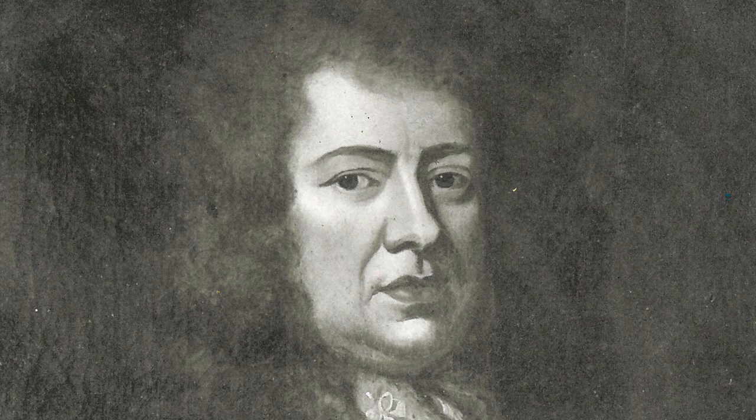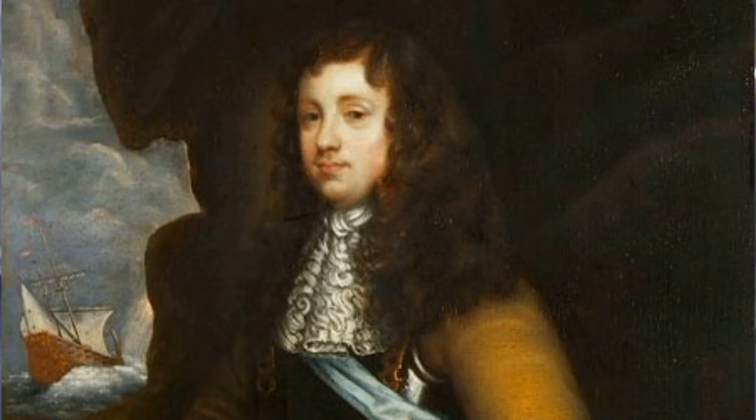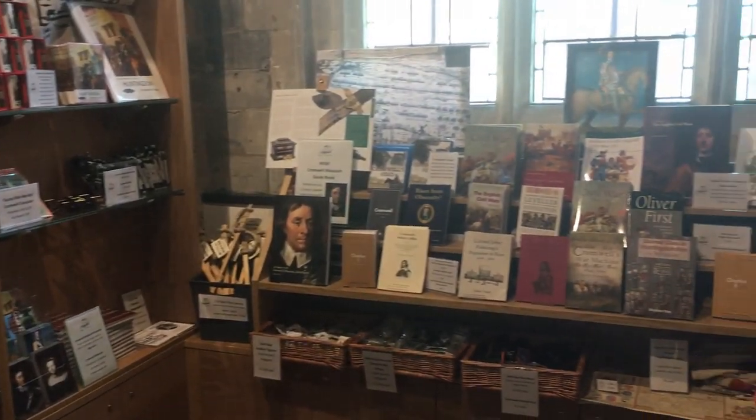Samuel Pepys, the famous diarist, also went to school here, and of course subsequently he actually knew and had worked for Cromwell in the 1650s. So it's interesting to note that both of these men, and various other Cromwellian connections including Edward Montague, the first Earl of Sandwich, all went to school in this very building — so it's quite a remarkable story in that regard as well. It's been the museum since 1962 and has obviously been recently refurbished.